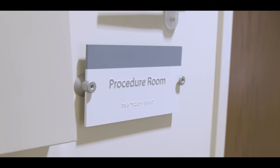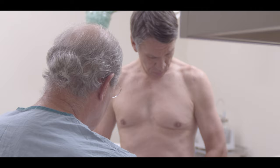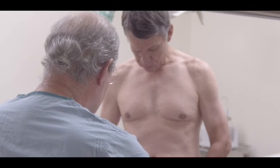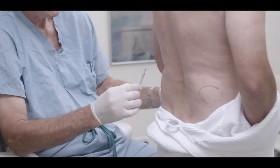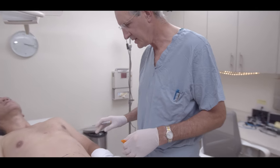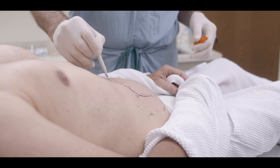Liposuction is a procedure that I do commonly. I've done thousands in my career. It's the number one most common procedure in plastic surgery, and it's something I personally do in the office for smaller cases and then in the main operating room for more extensive or multiple areas.